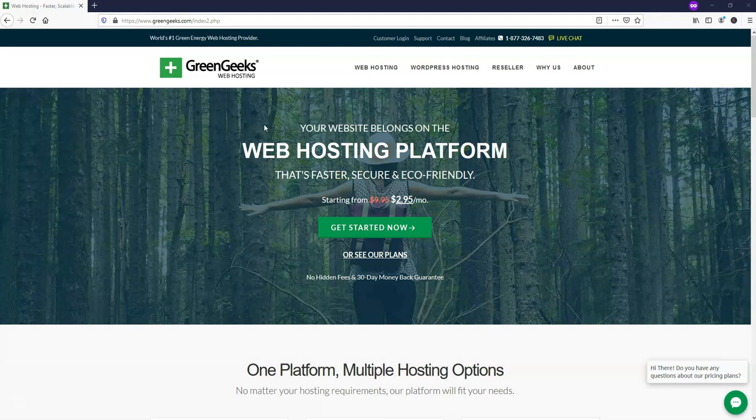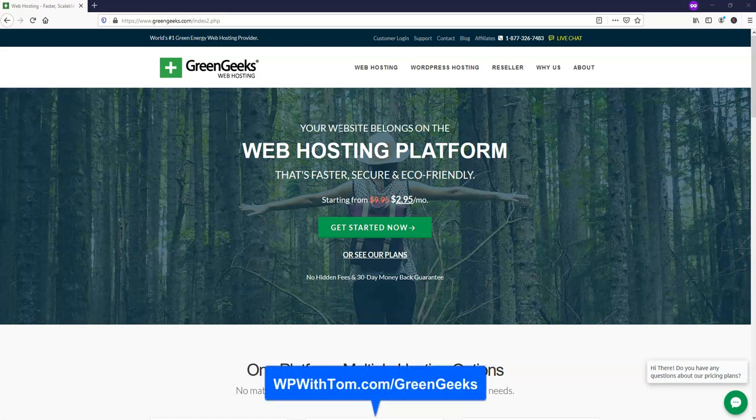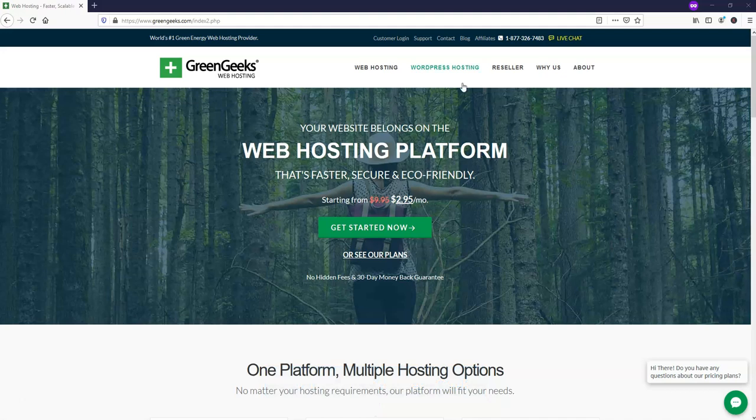Luckily we're able to actually combine steps one and two — getting a domain name and hosting all in one place: GreenGeeks. I'm going to have a link in the description if you want to check it out; it will ensure you get the biggest discount possible. I've compared many hosts over the years and GreenGeeks honestly has a wonderful combination of speed, support, and solid prices. I use them myself to host websites and highly recommend them.